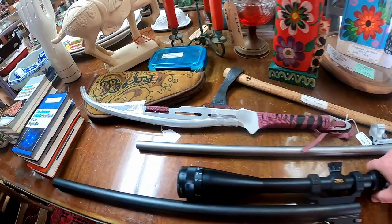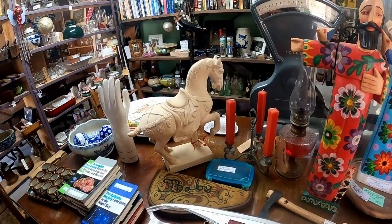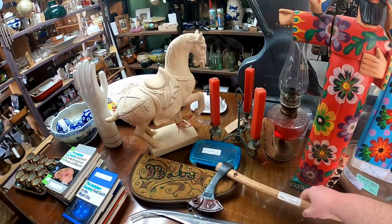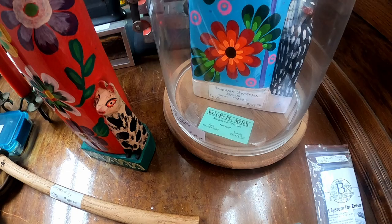Here it looks like they have part of a shotgun right here — and that's an awesome knife. I wonder how much — under a hundred bucks, but it's actually a pretty nice knife. And that is a throwing axe; I haven't seen one of those in a really long time, not since I was in the forestry club at the University of Tennessee. I don't really know what these are all about — antiques and collectibles, handmade Guatemala artists from St. Francis.